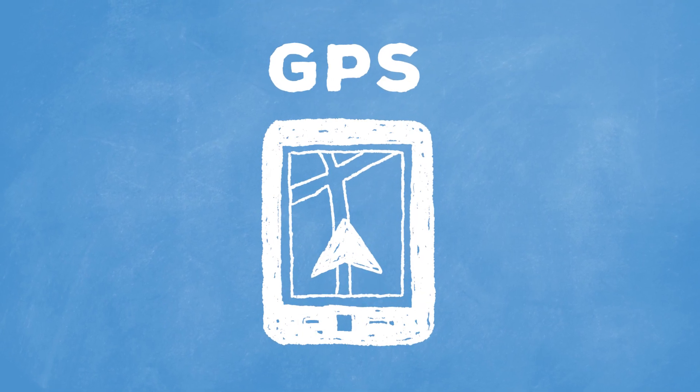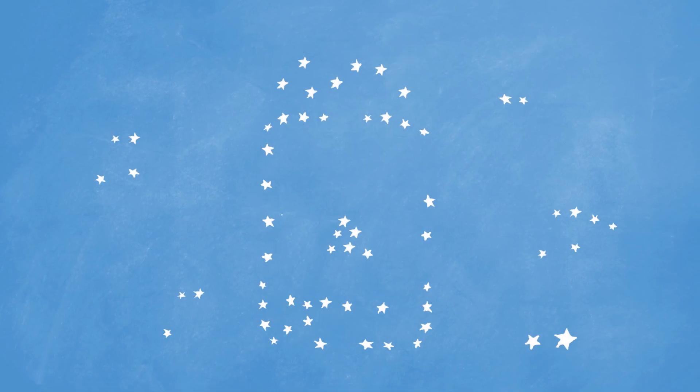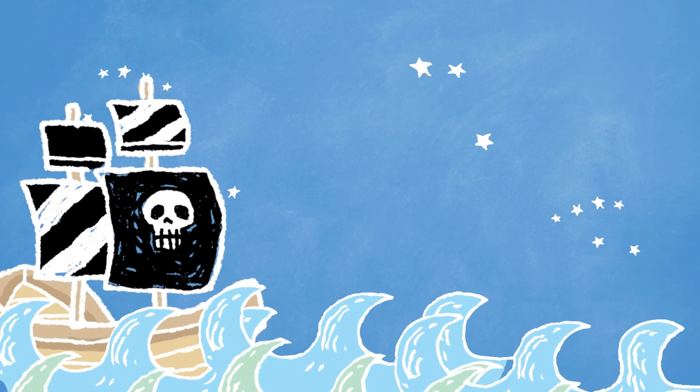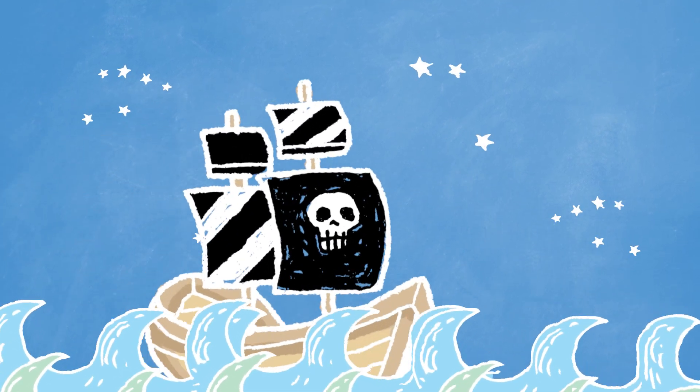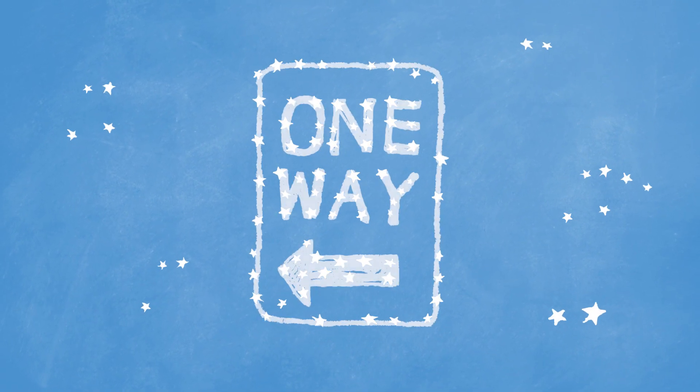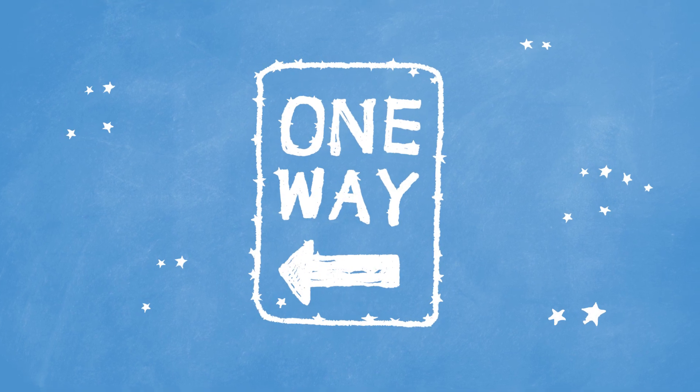Believe it or not, we use GPS devices just like we used to use the stars. That thing that tells your phone exactly where you are is actually similar to how ancient sailors navigated the dark, forbidding seas. Those constellations in the night sky helped us locate where we were by giving us a reference point.